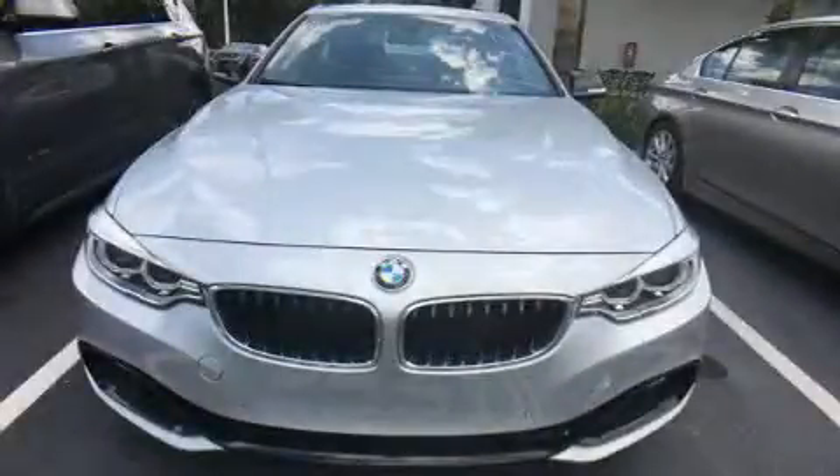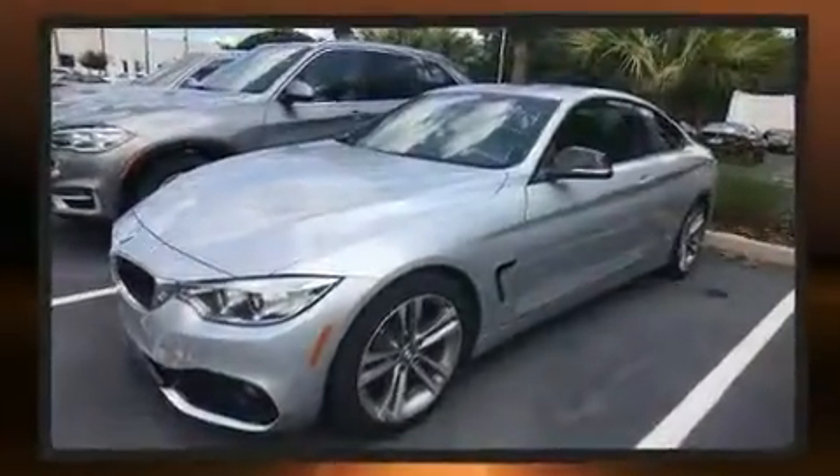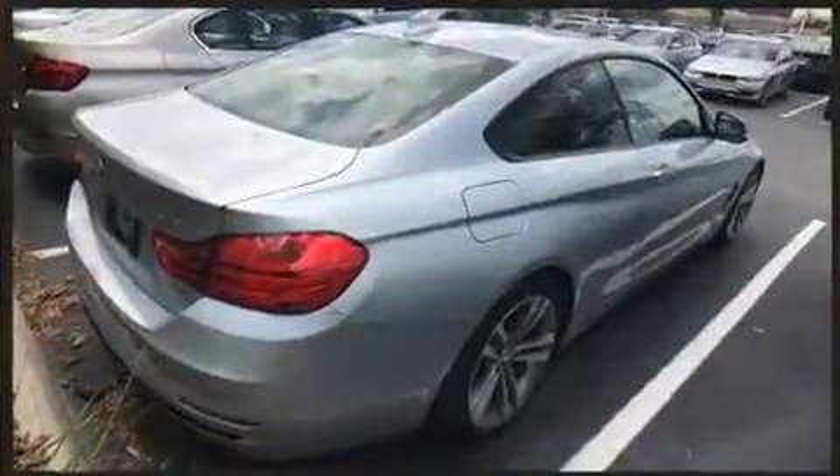Get excited about the 2014 BMW 428i. BMW made sure to keep road handling and sportiness at the top of its priority list. Performance and efficiency are both prioritized thanks to the 2.0-liter 4-cylinder engine.